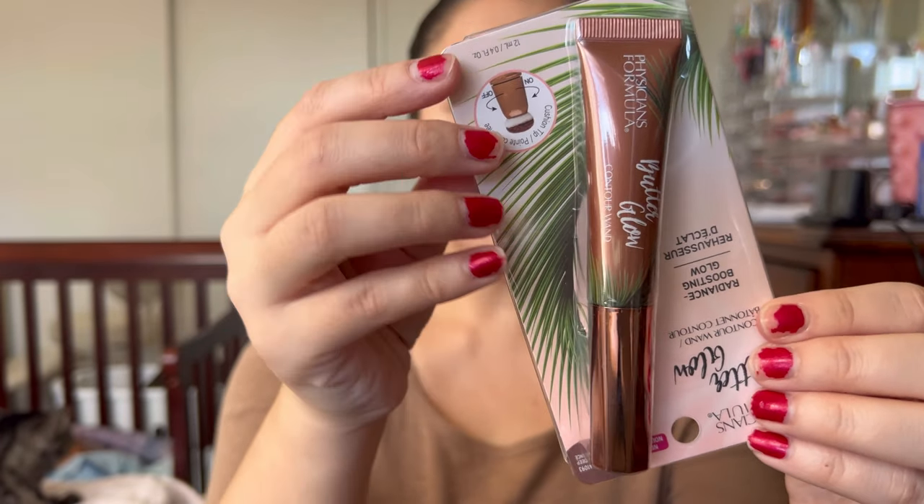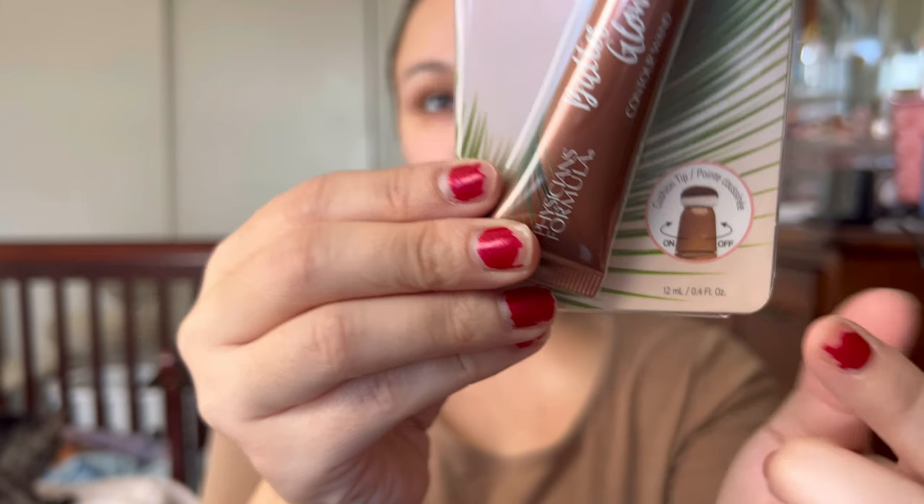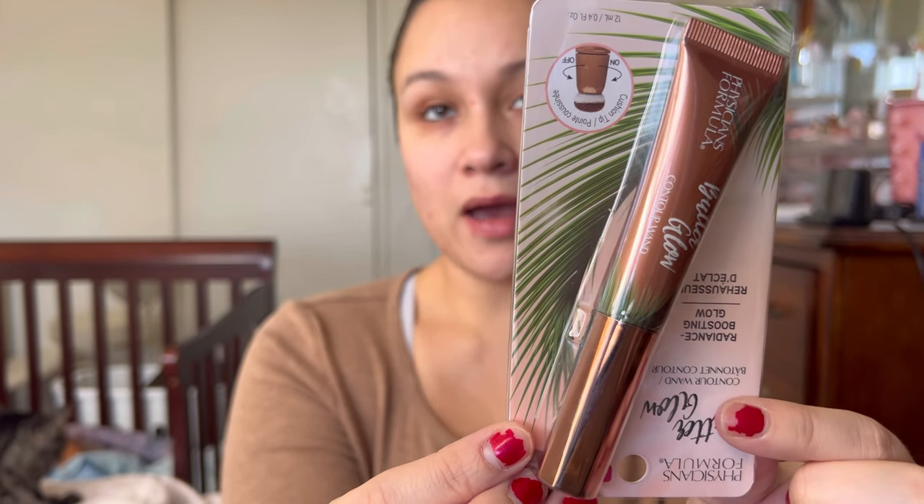Physician's Formula hopped on the wagon and came out with their own version of the Charlotte Tilbury bronzing wand — this is the contour wand from their Butter Glow collection. It has the same sponge tip; it's literally an exact dupe in packaging. The only issue is shades — they only had two. The lighter one didn't look like it would show up on me, and this one is medium deep. They need to stop with the limited shades — that's annoying.